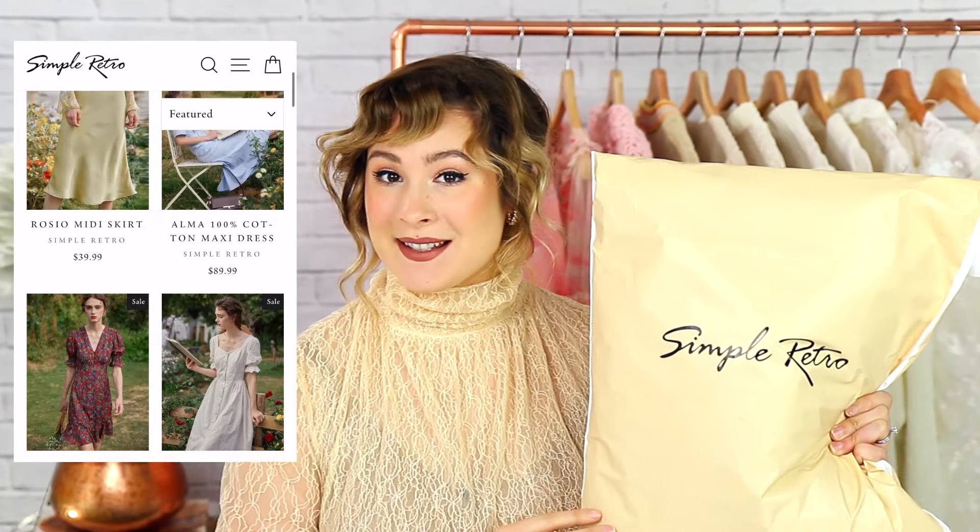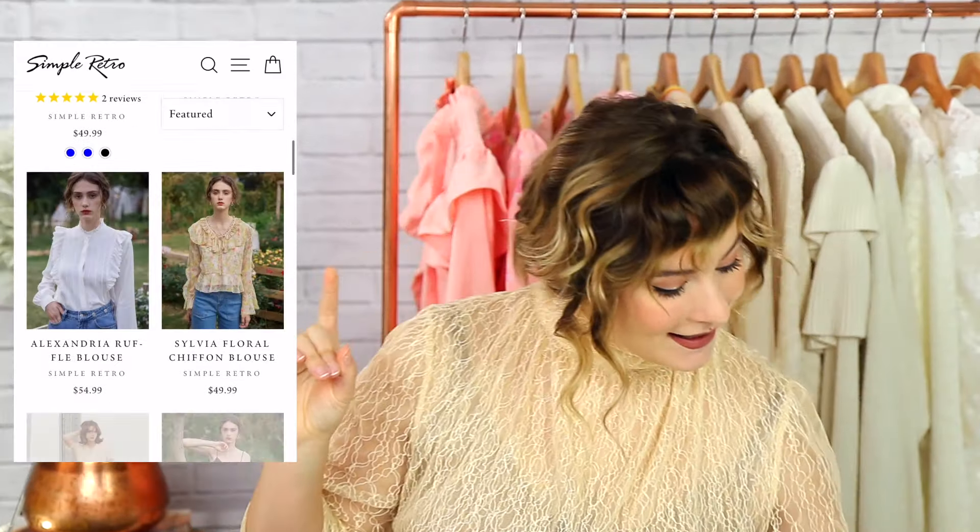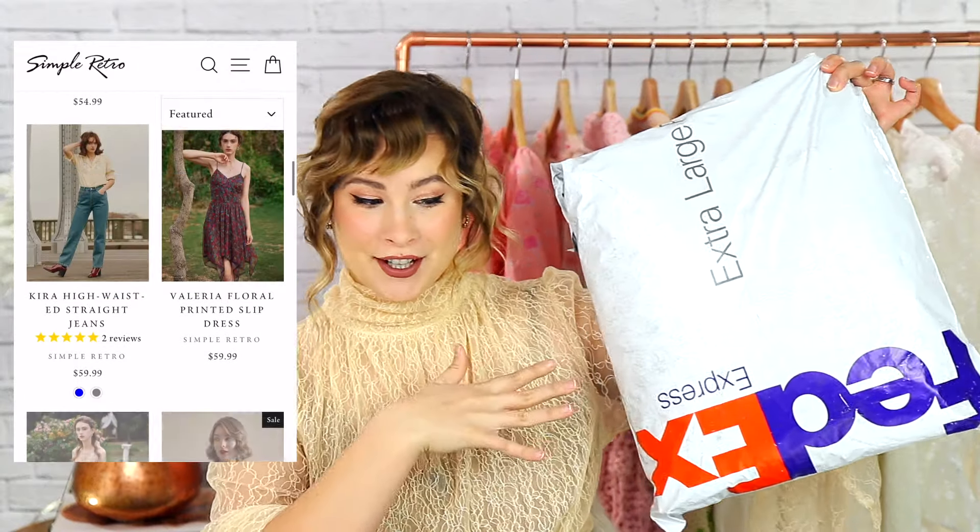Hey everyone, I hope you're having a wonderful start to your weekend. For today's video I am doing a one brand only try-on clothing haul. Today I am trying on clothes from a fashion and lifestyle brand called Simple Retro. All of their clothing is in that vintage and feminine style, which definitely reflects my taste in clothes. Simple Retro very kindly allowed me to select these pieces and provided the clothing so I could review it for you. I'm going to be giving you my first impressions on the sizing, the quality, the pricing, and anything else that might be helpful for you to know about the brand.